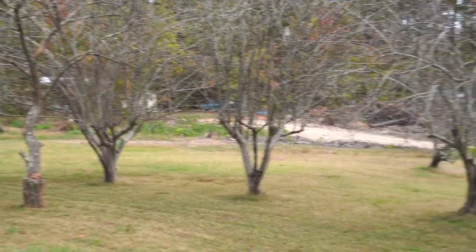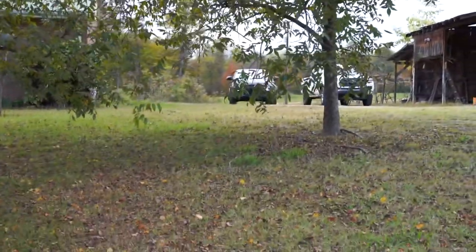This is just a property I visited — it's nice, I liked it. We'll keep you guys posted on the results.